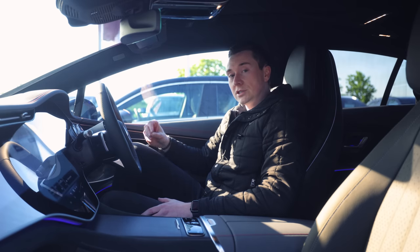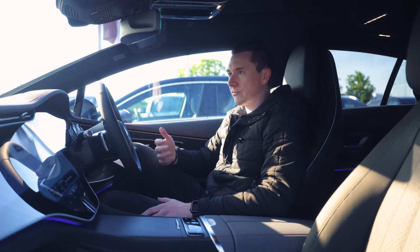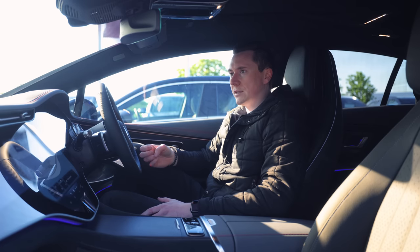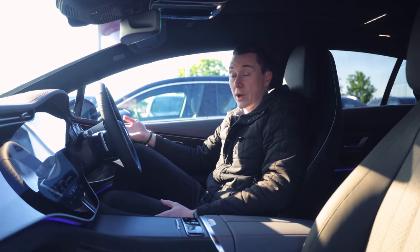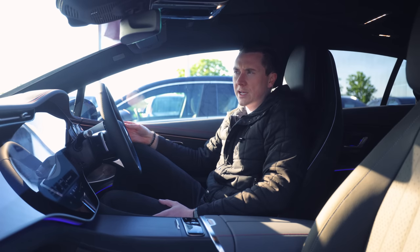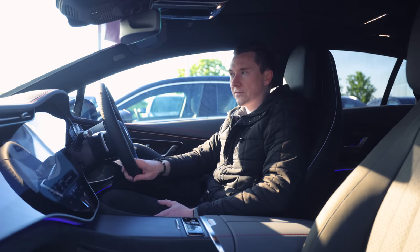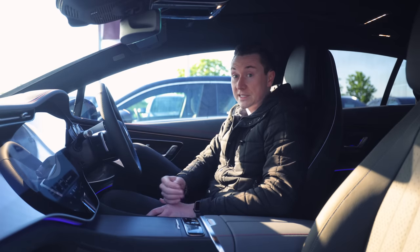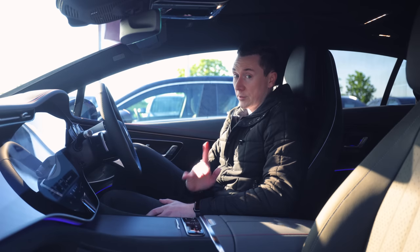The AMG version can do 658 horsepower, which if I remember correctly is 0-60 in 3.2 seconds — really impressive for such a weighty car. Don't forget, this is electric, so it's going to be quite heavy holding that massive battery — I think it's about 107.8 kilowatt-hour. The fact it can do 0-60 in 3.2 seconds in a car that costs around £162,000 is really saying something. I would love to test that.